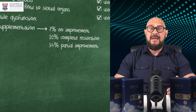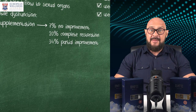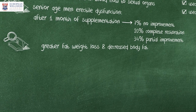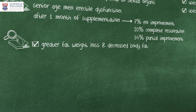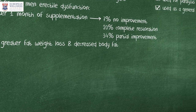Recently, Yohimbe bark extract has been investigated for its fat-burning properties. Some studies show greater fat weight loss and decreased body fat as a result of Yohimbe supplementation. But of course, remember calories in, calories out — this is the principal mechanism of fat loss.